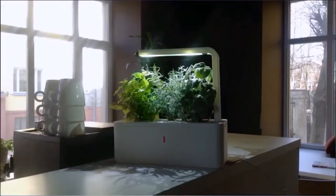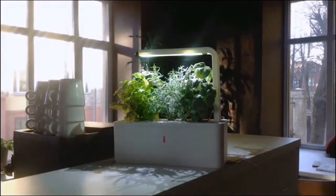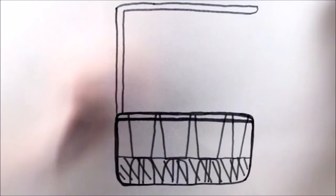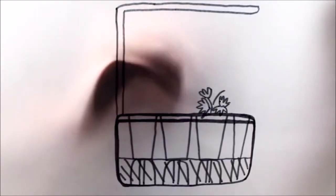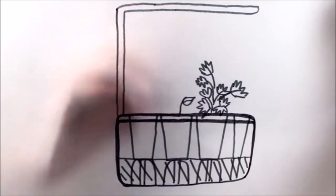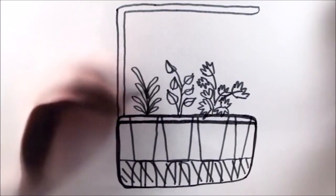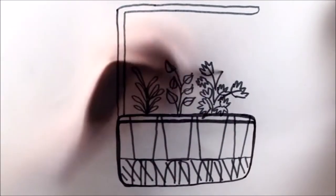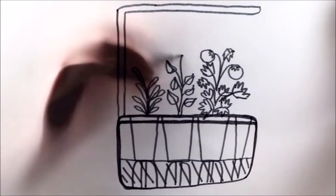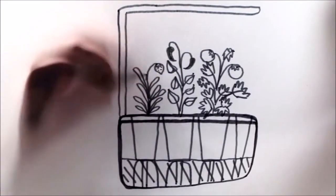We also put a lot of effort into the lighting solution. We worked with the world's leading LED companies to invent a light that is perfect for plants and looks natural. With the new Click and Grow smart herb garden, you can grow three herbs with the tiniest amount of effort. The starter kit comes with basil, thyme, and lemon balm to add flavor and variety to your cooking. Plant refills will also be available so you can grow various other herbs, mini tomatoes, chili peppers, or even strawberries in your kitchen or living room.